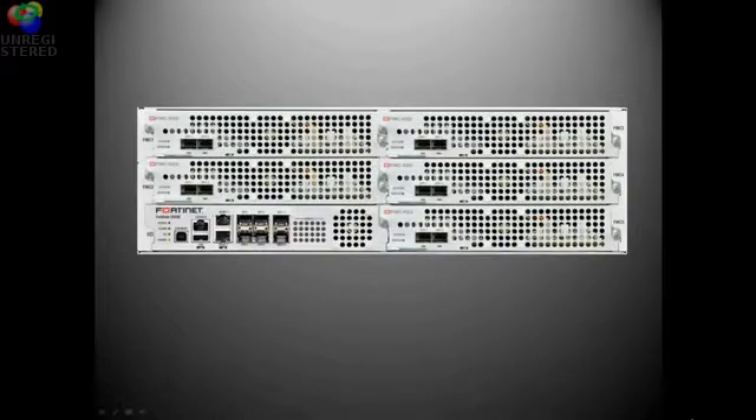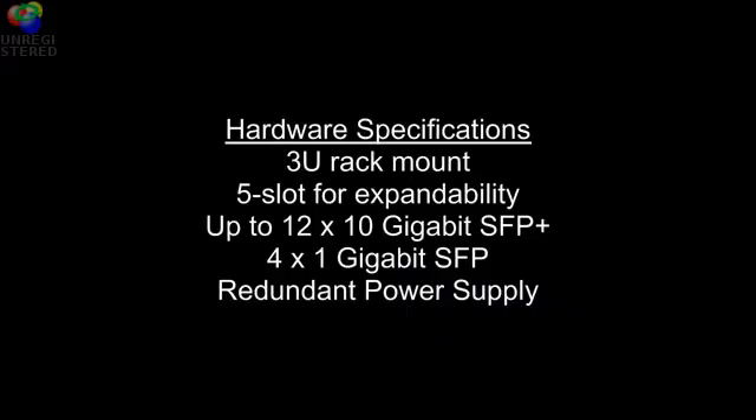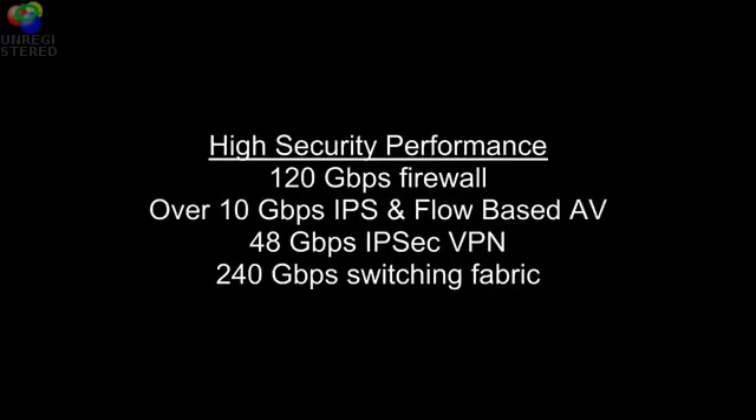Today we are testing the FortiGate 3950 with the Breaking Point Elite chassis. The FortiGate 3950 is a 3U rack mount security platform with 5 slots for expandability and upgradeability. It's the only product in the industry to deliver this level of performance and scalability.